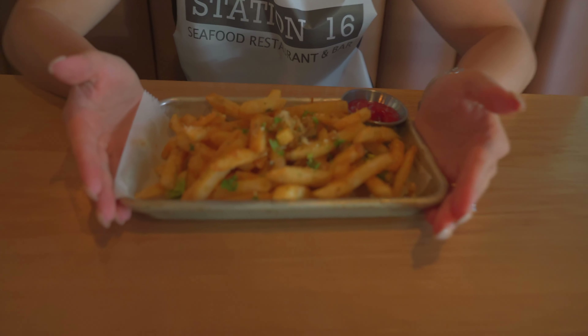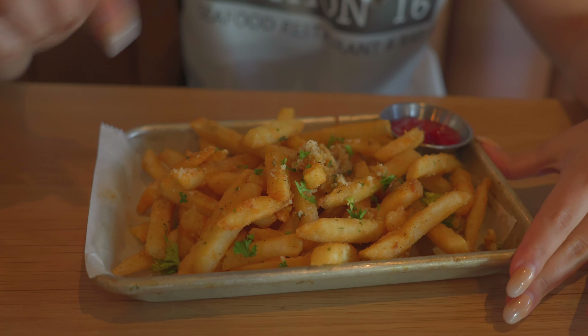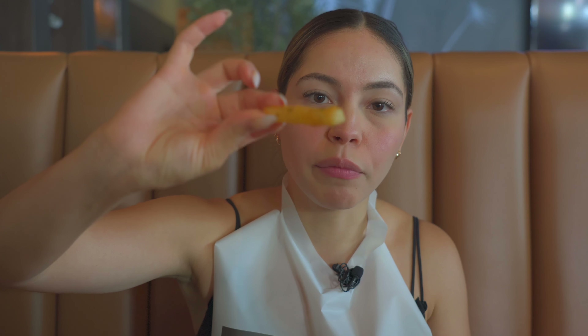Next up we have a nice little pre-meal appetizer: the garlic Cajun fries. We got some minced garlic on top and Cajun seasoning. What I remember about this place is they have super crispy fries — not soggy — and they still deliver with that. So yummy. This will be a nice addition to our seafood boil that's actually coming right now.